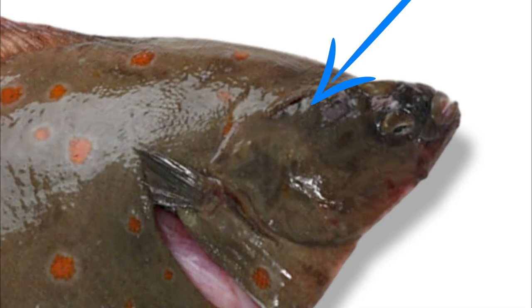There is a ridge that consists of four to seven bony knobs that runs along its head, down from between its eyes towards the pectoral fin just behind the gill cover.